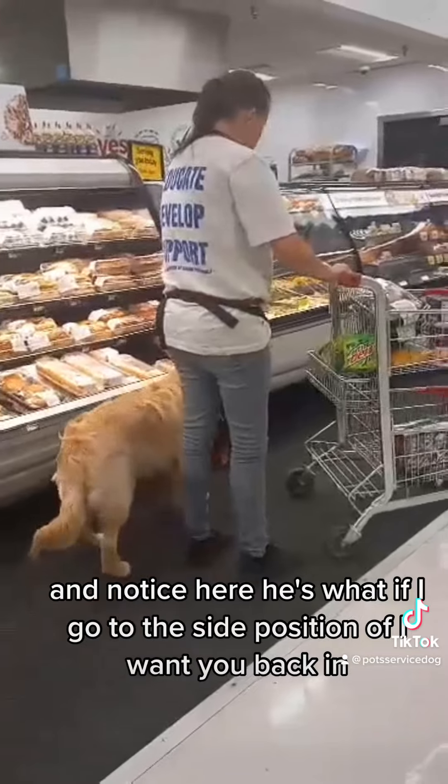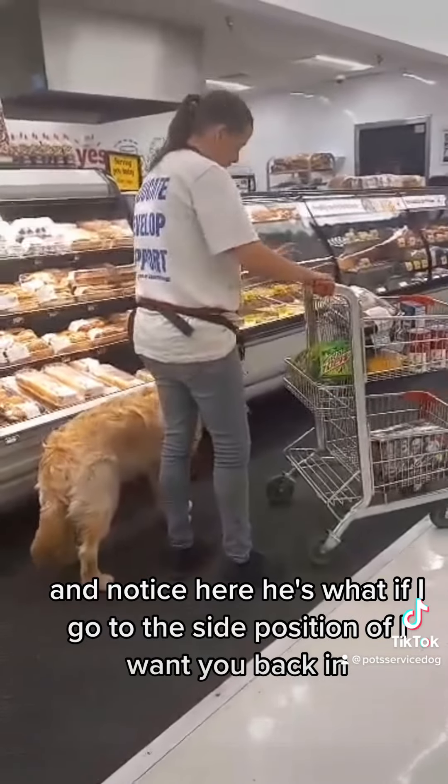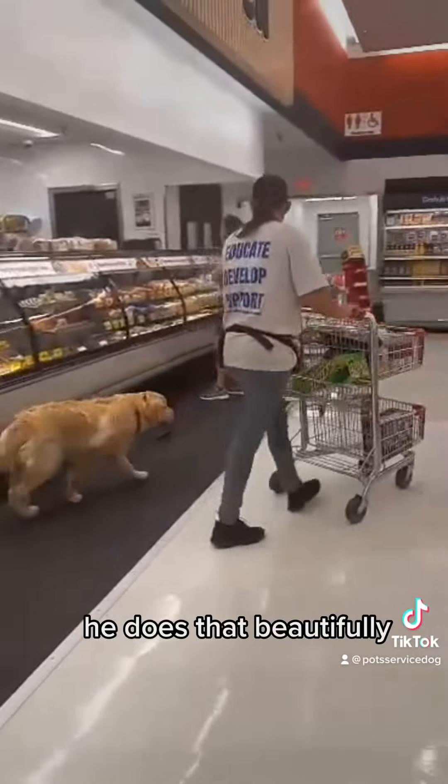Notice here — he tries moving to the side position, gets called right back in, and he does that beautifully.